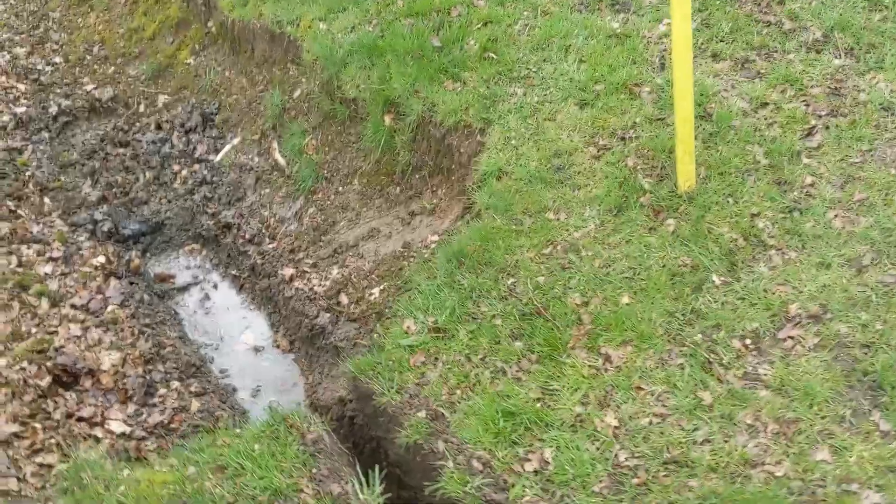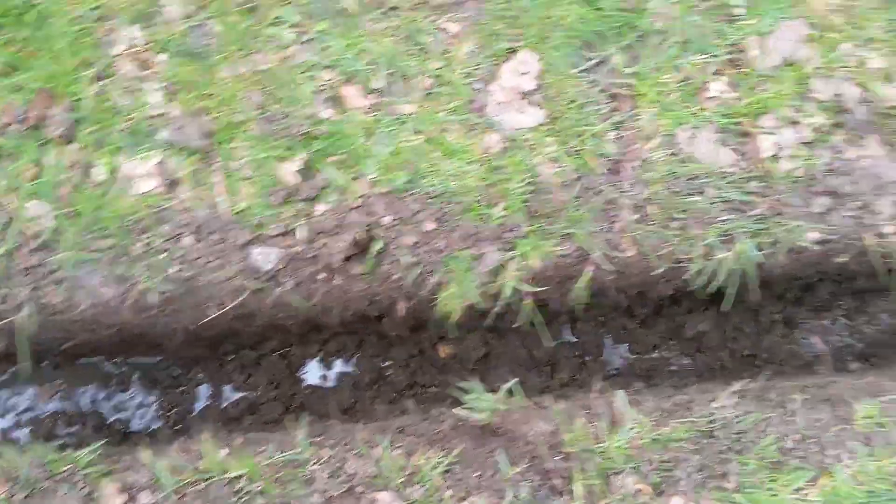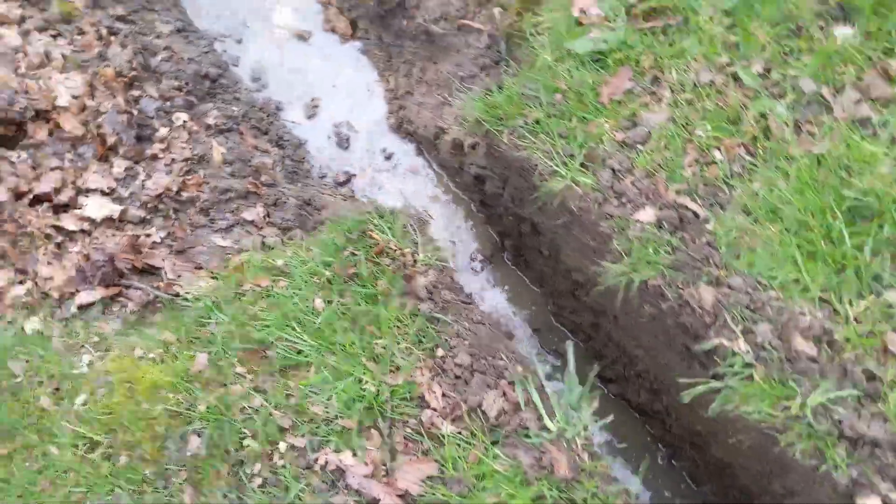I'm sure it won't surprise anybody to know that even two or five minutes after opening this line up, you start to see already that water is getting to this end — it's a particularly wet area of our golf course.